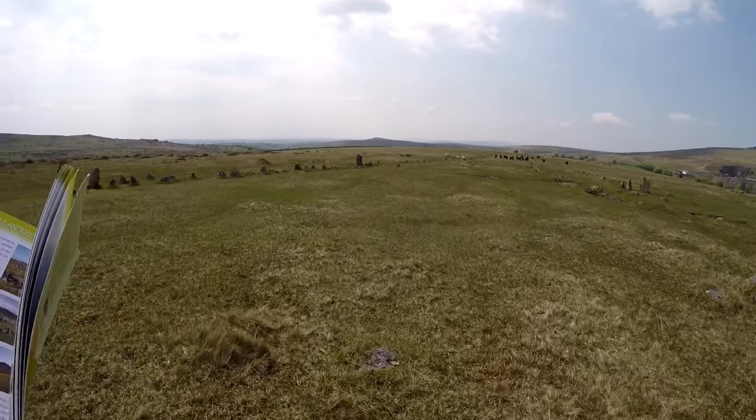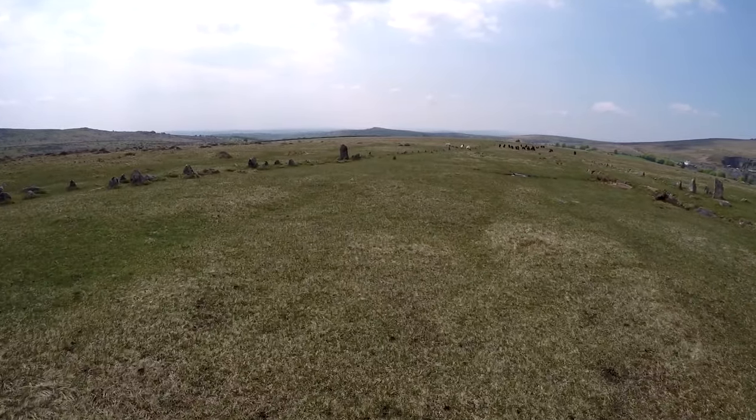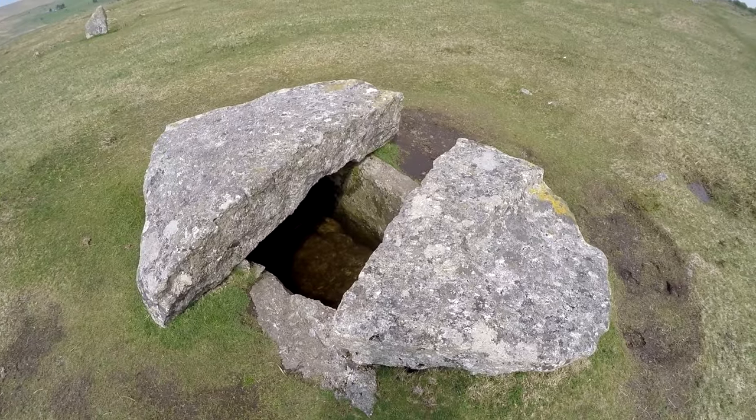Turn right as far as the cist — that broken capstone thing over there. Now bear left again on a grassy path towards a large standing stone and a small stone circle, although many of the stones are missing. I can see the large standing stones — that's good. Do you think the people of Merivale were so merry in the valley that they named it Merivale? Those stones must go pretty deep if they can withstand one of those ponies having a good scratch.